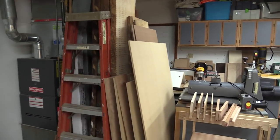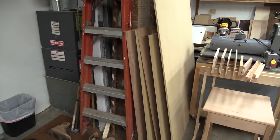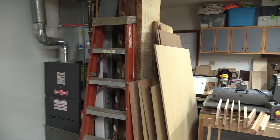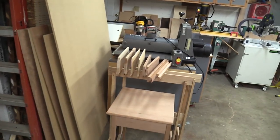Over here I've got some wood storage — I keep some sheet goods here, some select boards, a few things like that. There's wood all over the place and anywhere there's room for it, I put it somewhere.